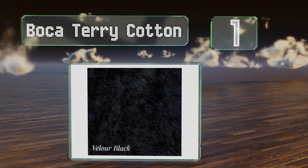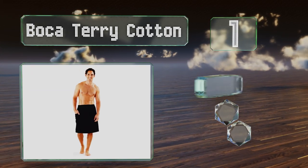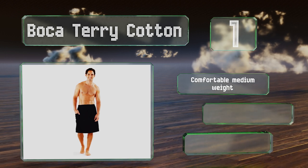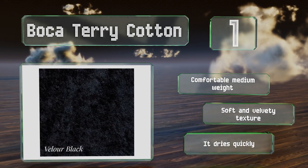Taking the top spot on our list, the Boca Terry Cotton secures around your body via four snaps and an elastic waistband, so you definitely won't have to worry about it falling off and creating an embarrassing moment. This also allows it to accommodate weight fluctuations over time. It comes in a comfortable medium weight with a soft and velvety texture and dries quickly too.